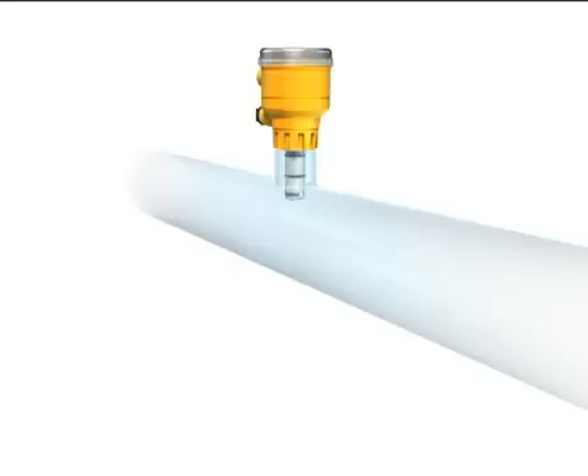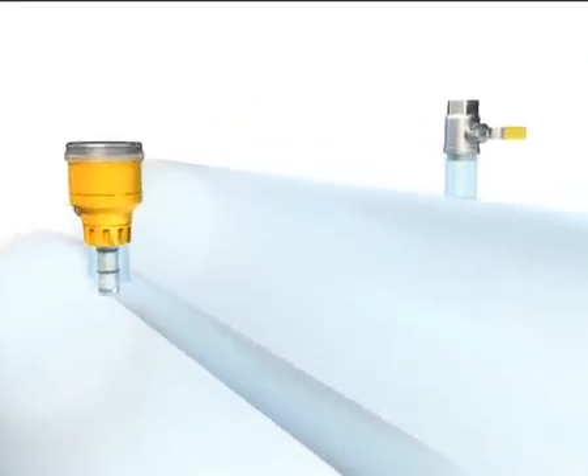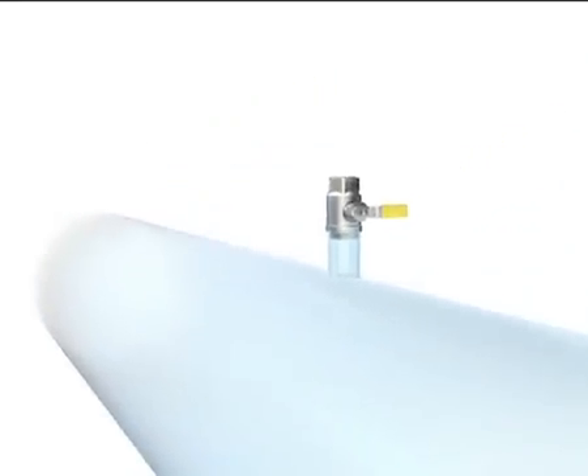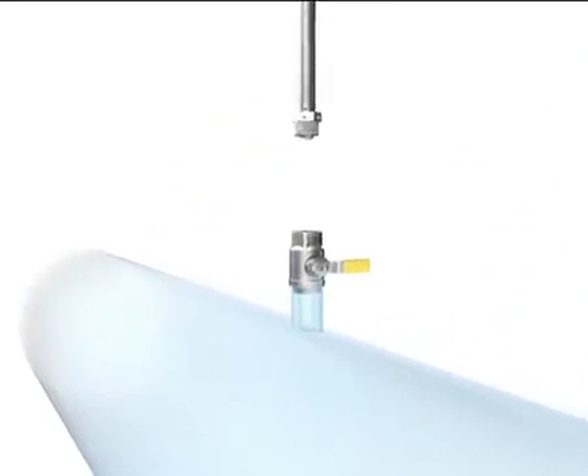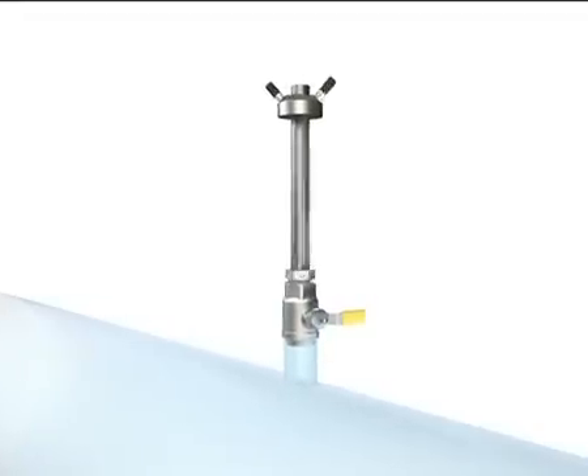The 2551 is available for pipe sizes up to DN300. For large dimension pipes up to DN1200, the award-winning 2552 magmeter is a rugged metal sensor that can be installed without interrupting the process liquid flow.